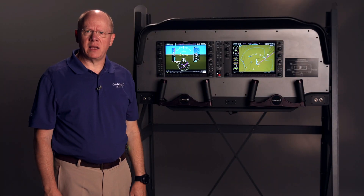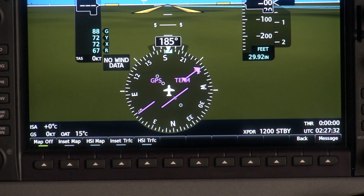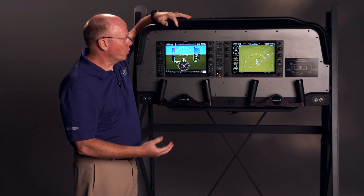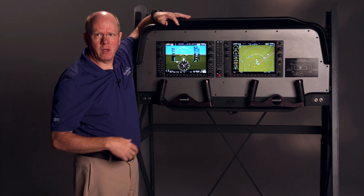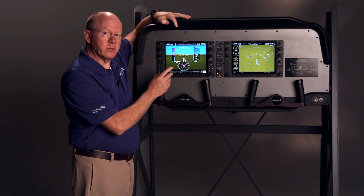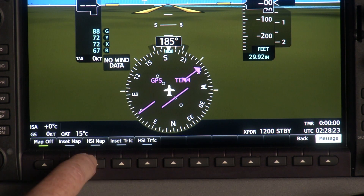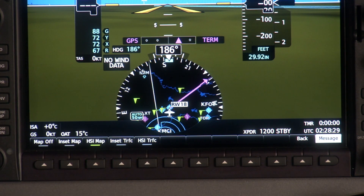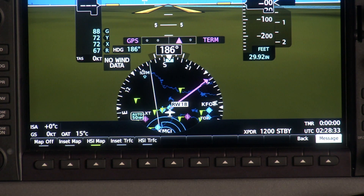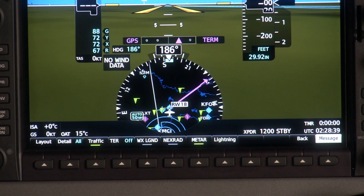Another feature of G1000 NXI is the HSI map. If we take a look at our kiosk, we see a traditional HSI that most pilots are used to flying with. What we can do now is take what we actually see on our MFD and overlay it on this HSI. So if I come down to the soft keys along the PFD, I have map/HSI. I can hit layout and turn on HSI map, and you can see all this information in my primary field of vision — obstacles, terrain, traffic, Sirius XM weather — all on this HSI map depending on how your aircraft is configured.